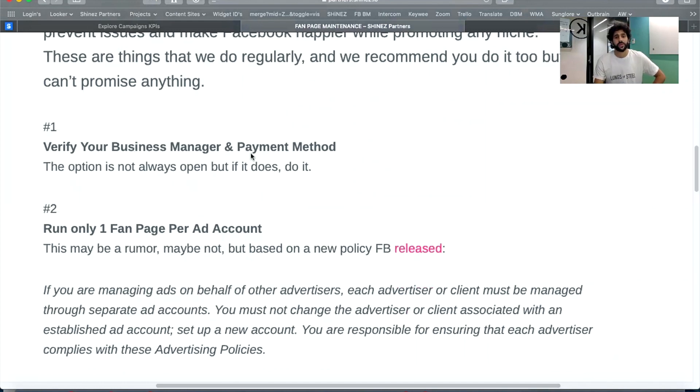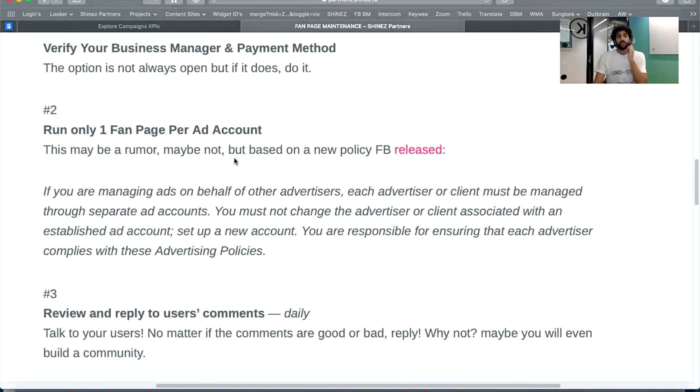First, verify your business manager and payment method if possible. Go into your business manager, do the verification — you need to upload some papers to show you're a real company — but it gives more credibility to your business manager and ad account. It's not always open, but if it's open for you, do it.